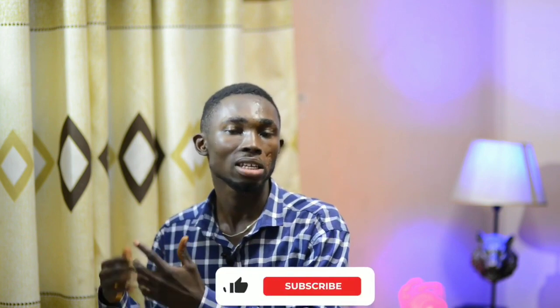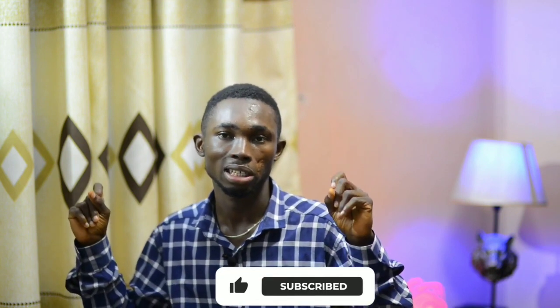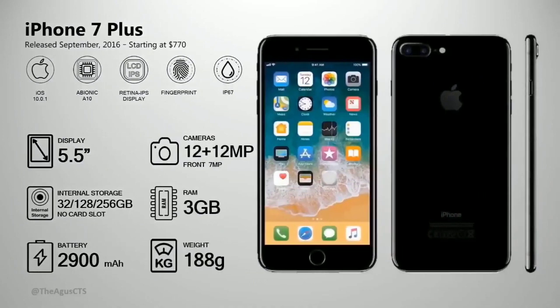The iPhone 7 and 7 Plus start from 64 gig storage. The iPhone 7 introduced IP60/IP67 water resistance — the first iPhone with official water resistant rating. For more on water resistant vs waterproof, check the linked video in the description.